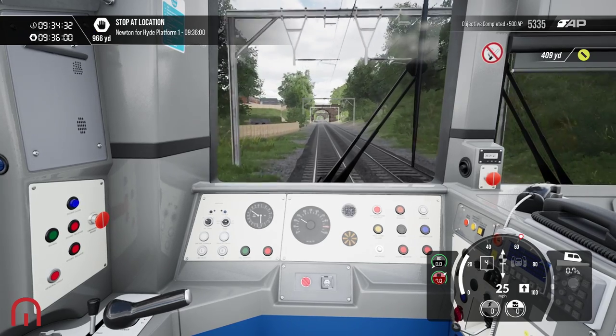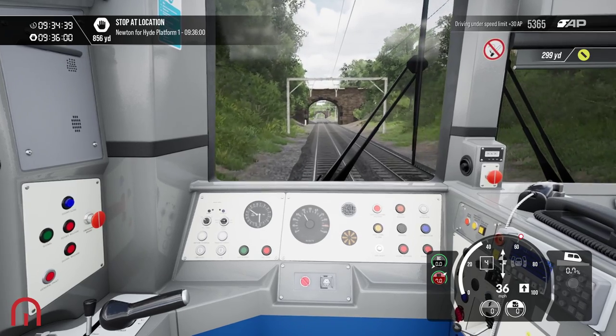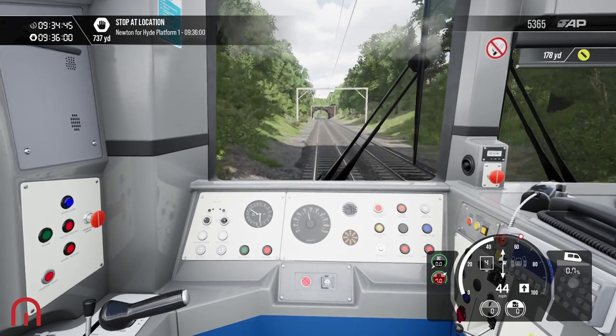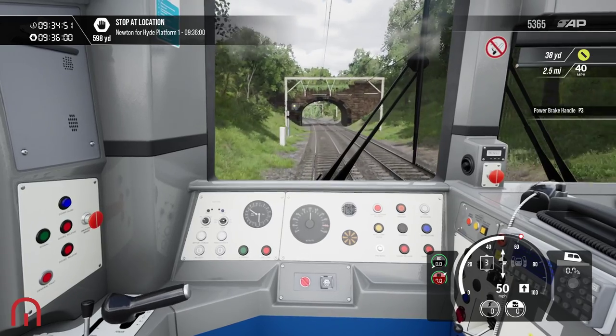Newton for Hyde is our next stop. Let's open. Another stop, let's open.